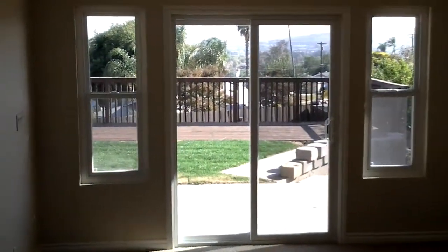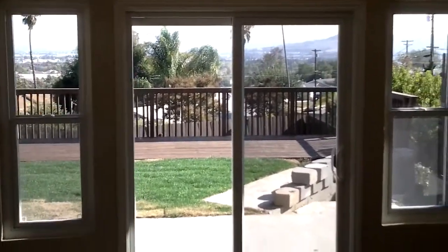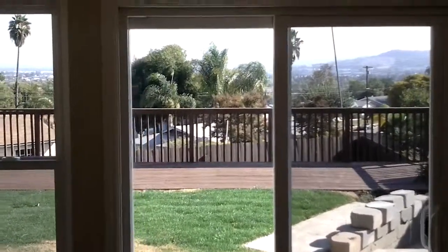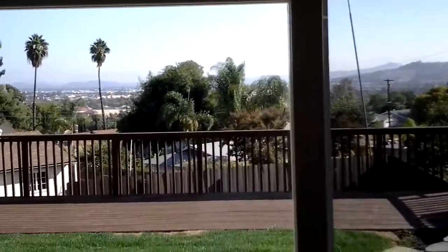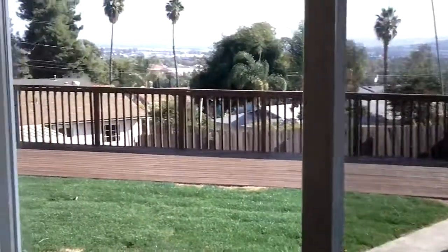Here's your master. Look at this view right out your master — isn't that beautiful? Wake up every morning looking out at that view, then walk right out down to your pool. Awesome.